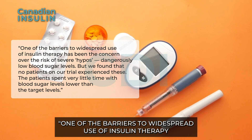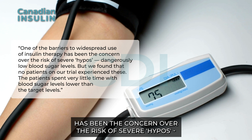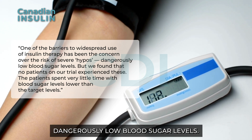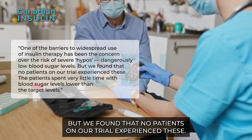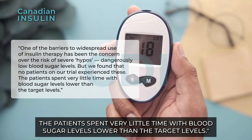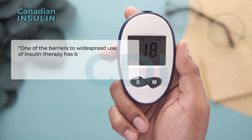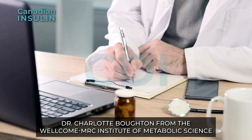Dr. Adine Daly, also from the Wellcome MRC Institute of Metabolic Science, added: "One of the barriers to widespread use of insulin therapy has been the concern over the risk of severe hypos — dangerously low blood sugar levels — but we found that no patients on our trial experienced these. The patients spent very little time with blood sugar levels lower than the target levels."